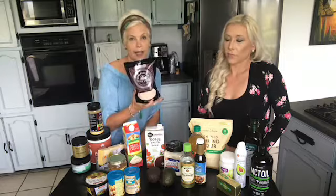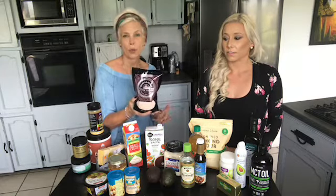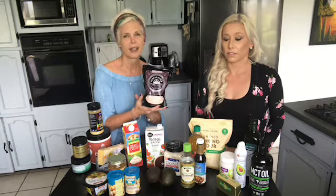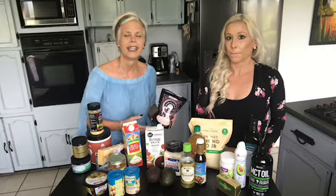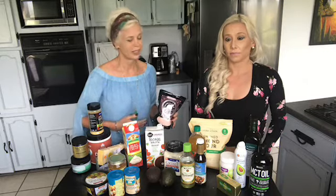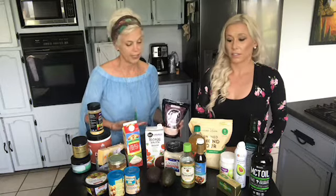Another thing is the pink Himalayan salt. As opposed to white table salt which is pure sodium, the pink Himalayan salt has a lot of minerals in it and it's not highly processed. The keto diet tries to stay away from processed foods — it's almost like a cleaner way of eating. So that's why we try to stick to organic when possible.